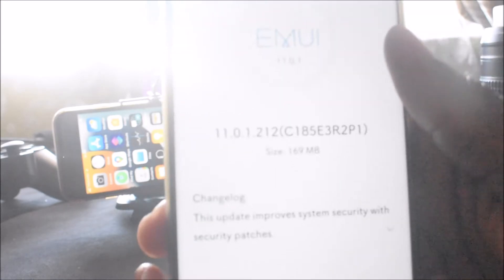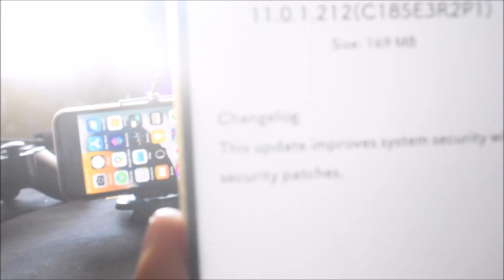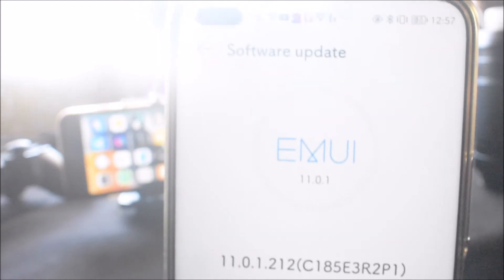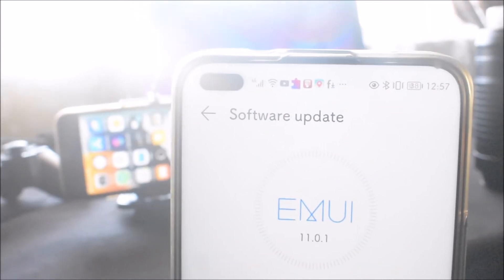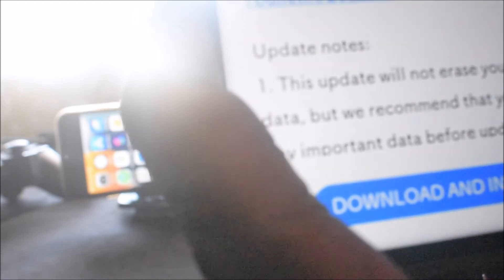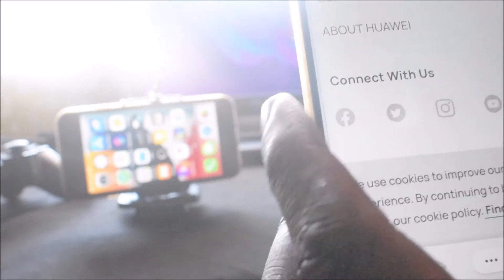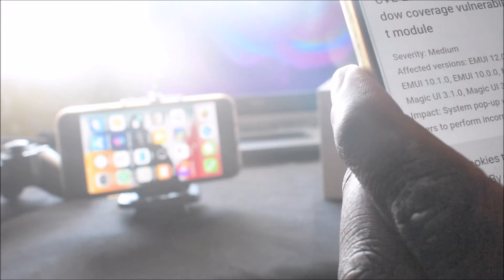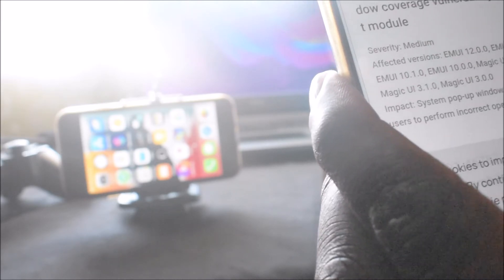Here's the new firmware update changelog: system and security. The security patch is released — no data will be erased. The update includes all fixes, vulnerability fixes, and also some cloud and performance improvements.